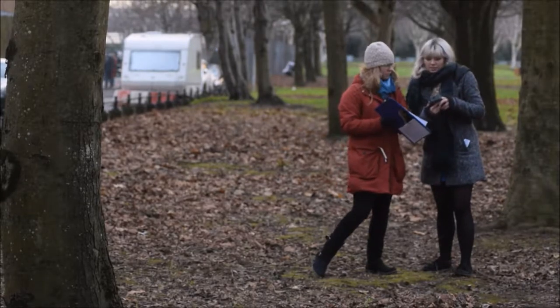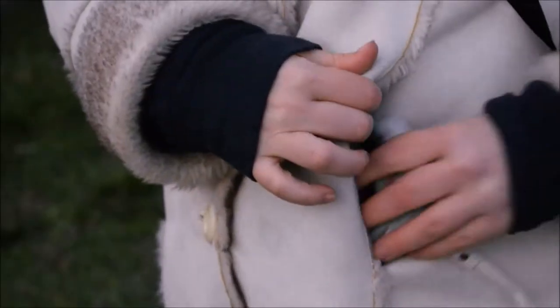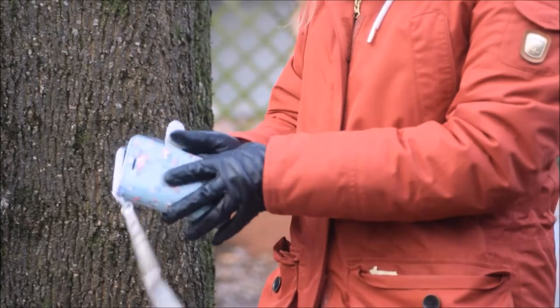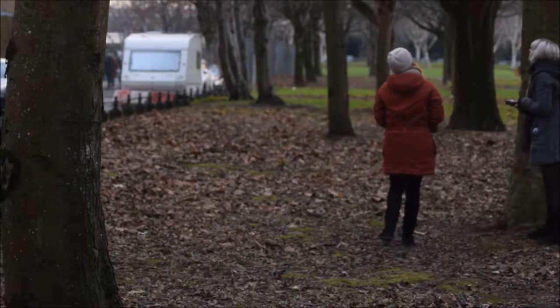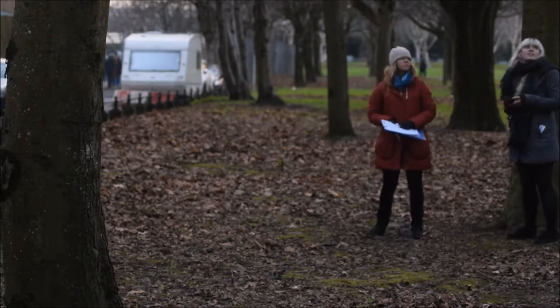Do not use your mobile phone when surveying for bats. Since you will be with another surveyor, you can communicate easily. The glare from the screen can impact your night vision, reducing your ability to see bats in the dark. Keep the use of mobile phones to emergency use only. If you follow these instructions, then hopefully you'll have a successful bat transect survey.